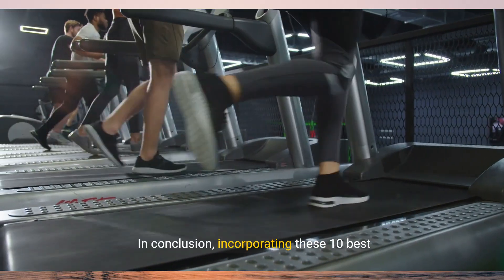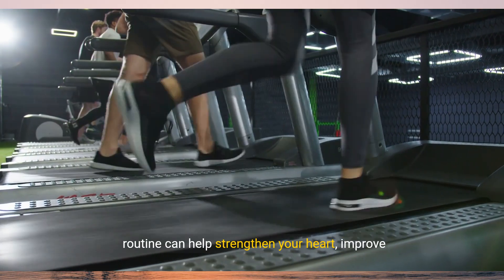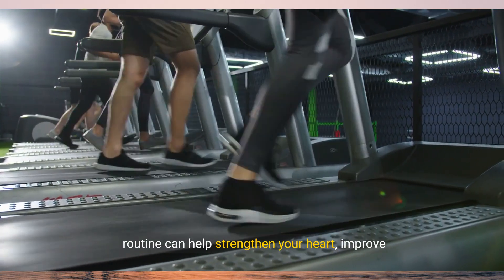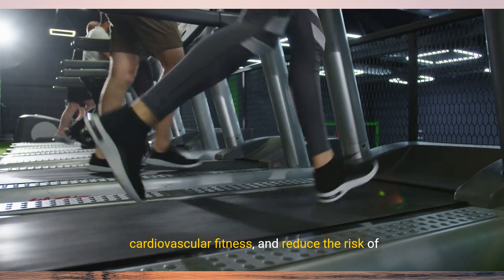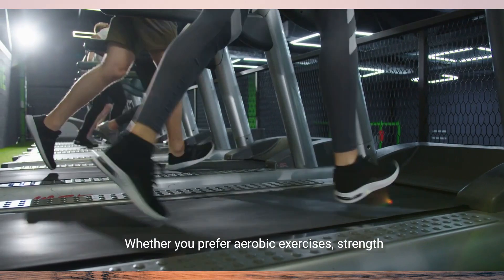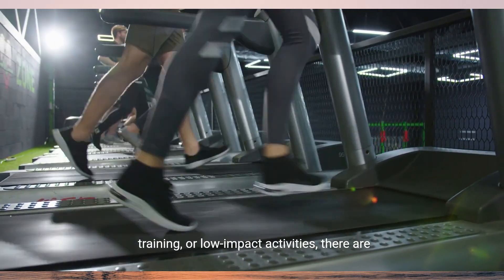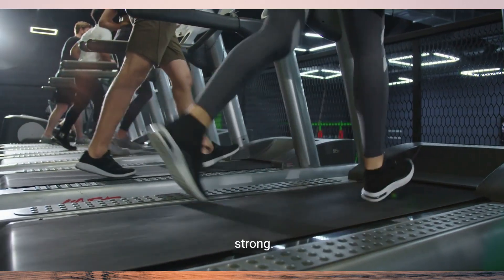In conclusion, incorporating these 10 best exercises for heart health into your fitness routine can help strengthen your heart, improve cardiovascular fitness, and reduce the risk of heart disease. Whether you prefer aerobic exercises, strength training, or low-impact activities, there are plenty of options to keep your heart healthy and strong.